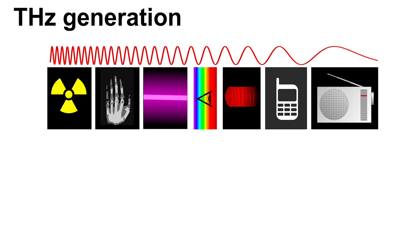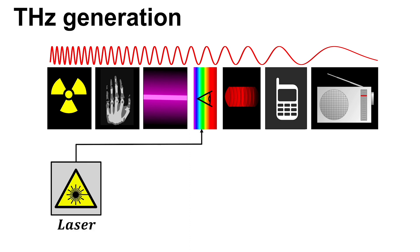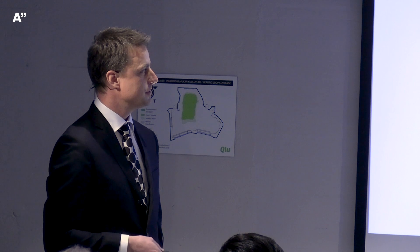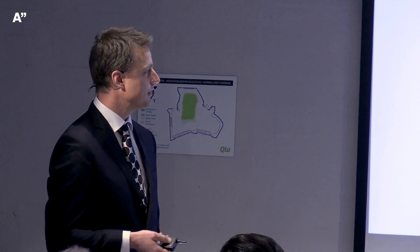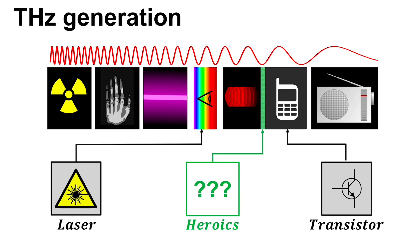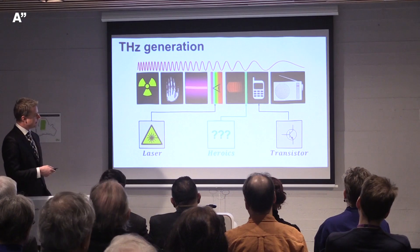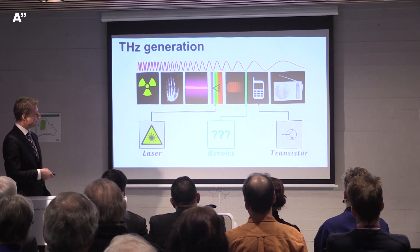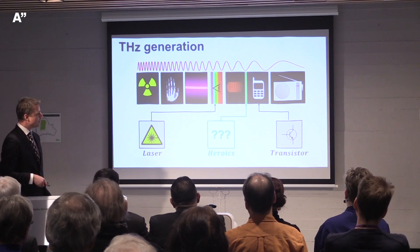Going back to the electromagnetic spectrum: for visible light you can use a laser, and for microwave you can use a transistor in your cell phone. But in the terahertz region — the 'terahertz gap' — there's no standard device. There's no single easy way to generate terahertz radiation; you really have to use heroics. You can either make short wavelengths longer using a laser and special crystal, or make long wavelengths shorter using a transistor and a sequence of diodes fabricated on crystals.